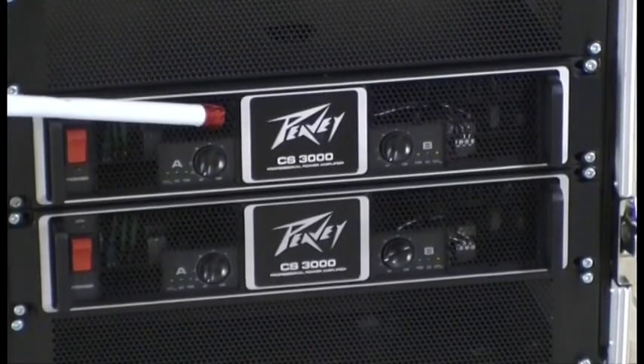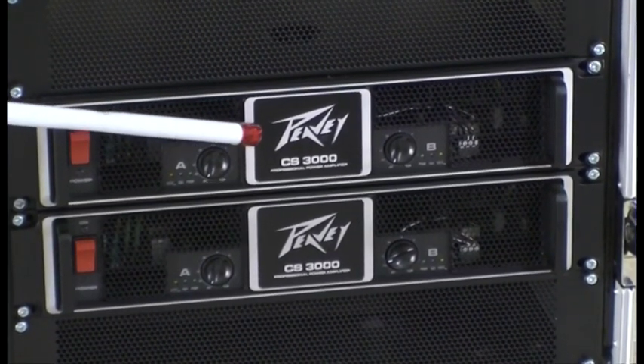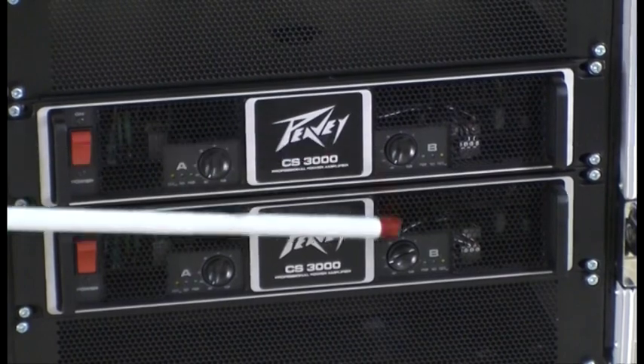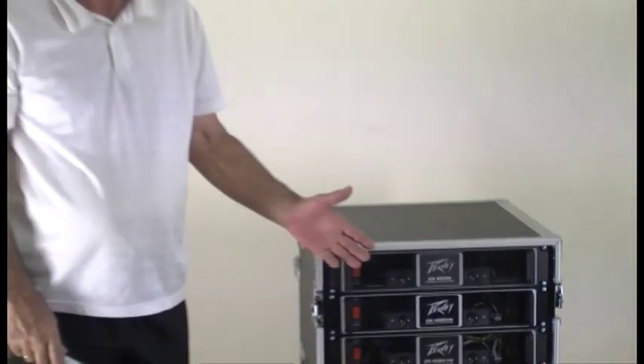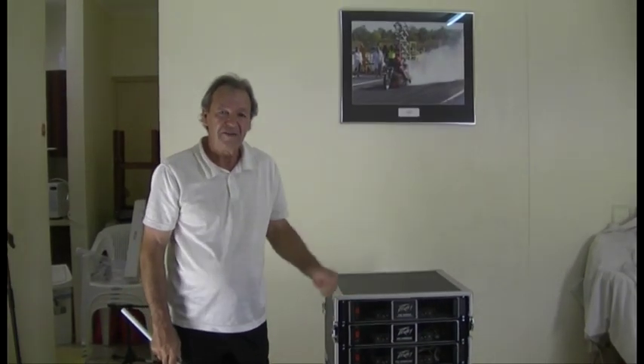Down the bottom here, the CS 3000 — 3000 watts each — looks after the four monitor speakers. So there you go: 21,000 watts of output.